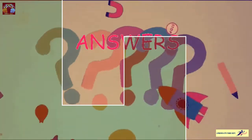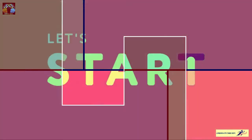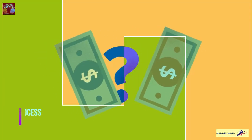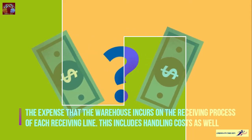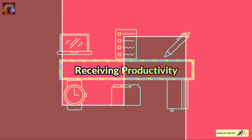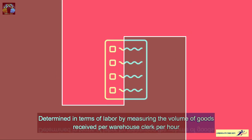Today's question which we are going to answer is the top warehouse KPIs. Let's start one by one. Number one is the cost of receiving — this is the expense that a warehouse incurs on the receiving process of each receiving line. This includes handling costs as well. Number two, receiving productivity, is determined in terms of labor by measuring the volume of goods received per warehouse clerk per hour.